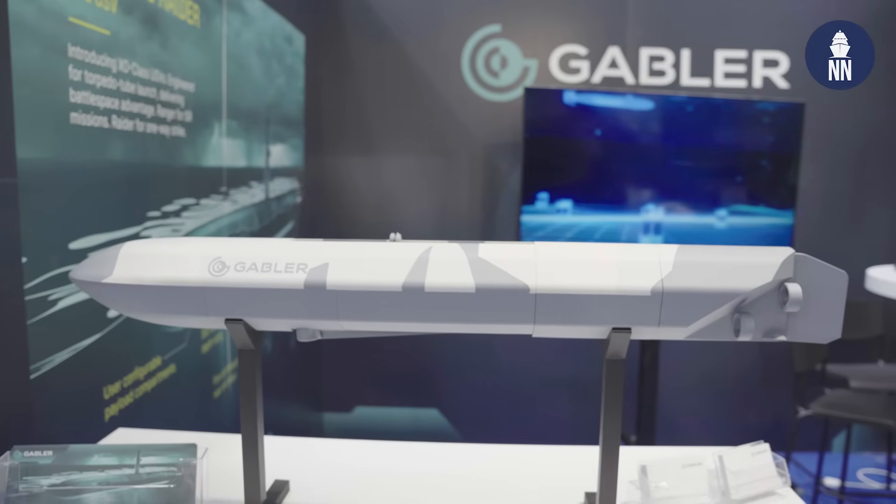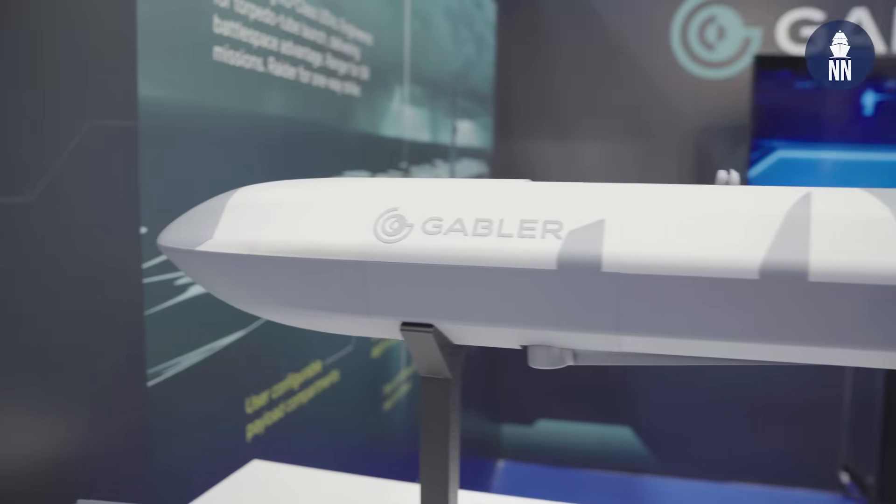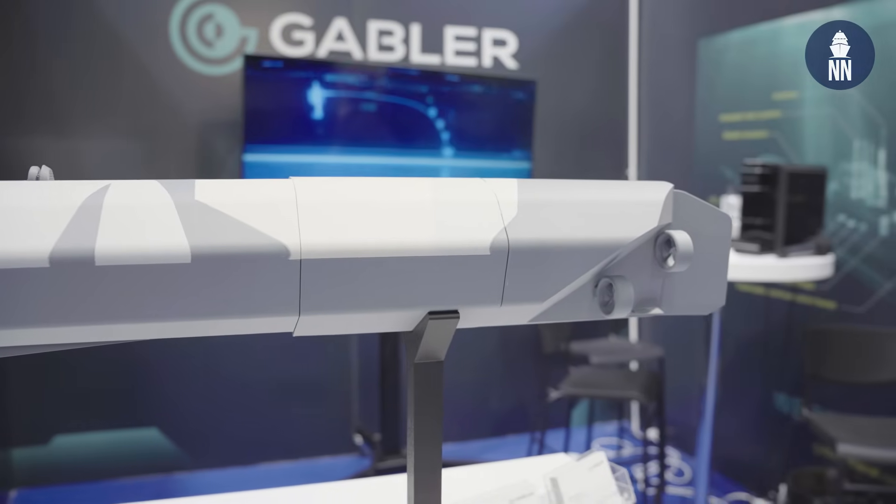We continue our coverage of SeaFuture 2025 in La Spezia, Italy. I am now with a German company, Gabler, and they unveiled last week at an event in Germany this very unique scale model. It's unique because it's meant to be a torpedo tube launched USV — an unmanned surface vessel — and it's actually a family of USVs because they can conduct several tasks.